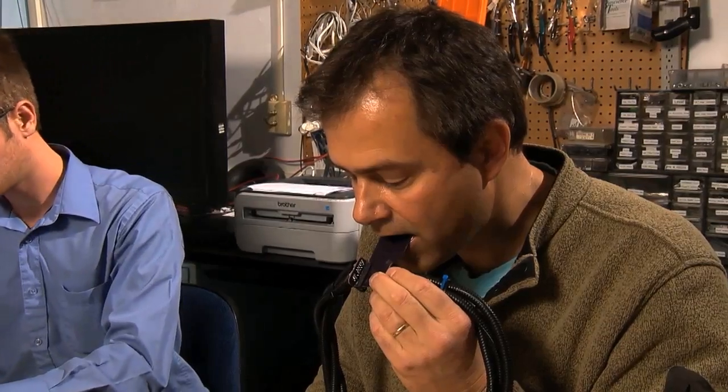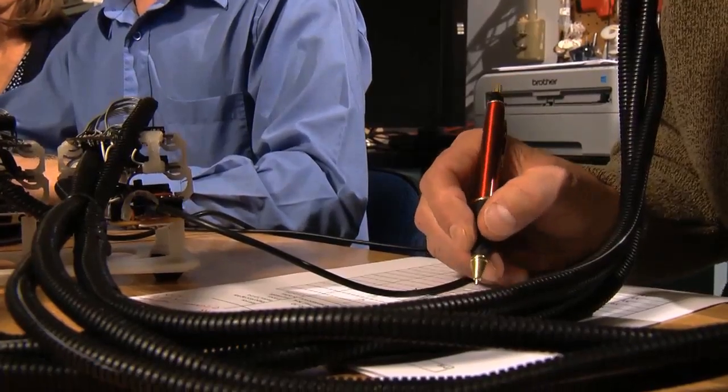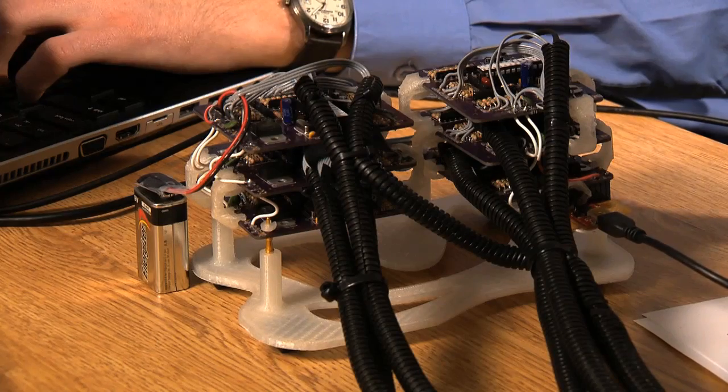Engineering professor John Williams co-leads the team. Having his tongue mapped for sensitivity to figure out how much variety there is among tongues and what pattern of electrodes works best.